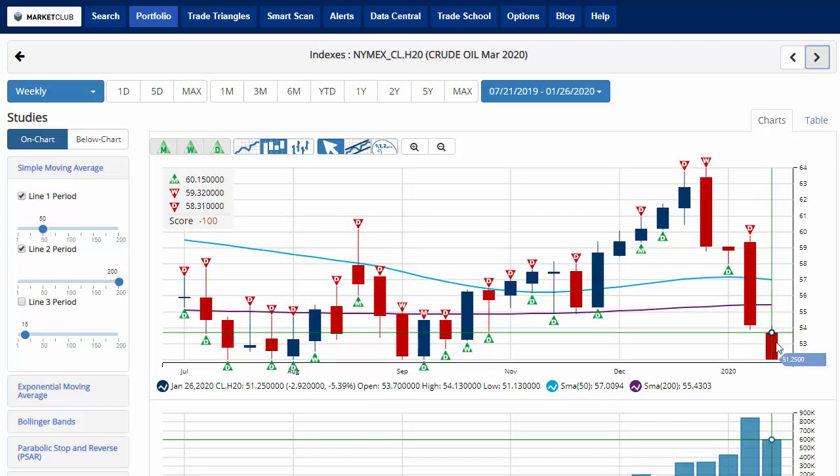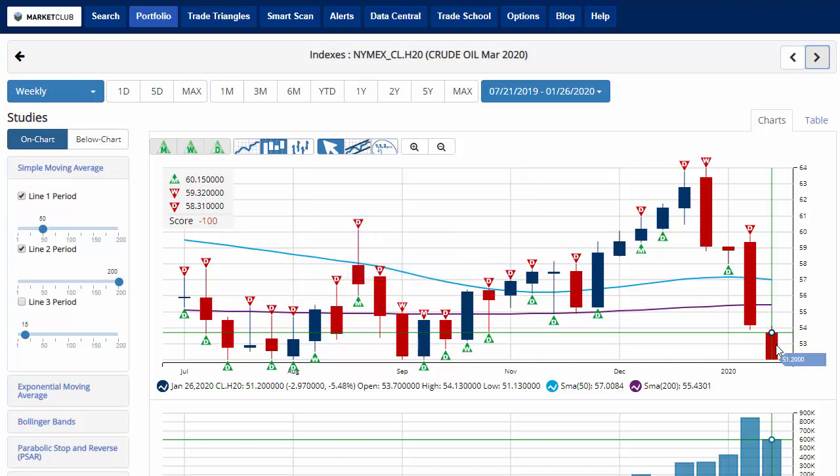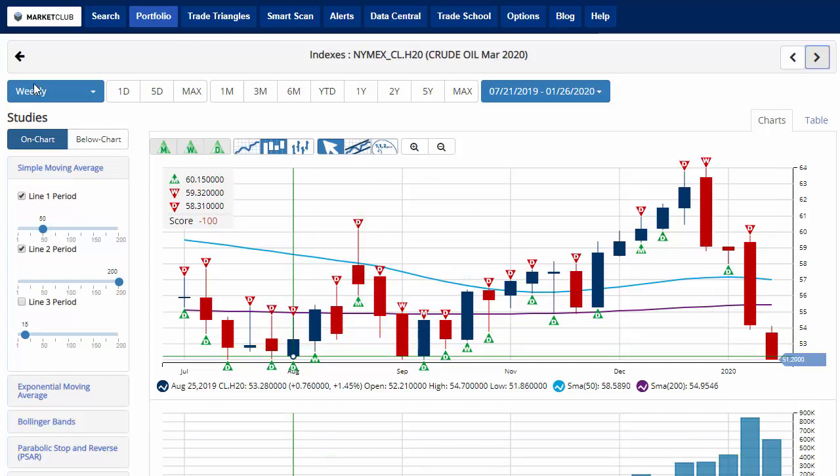Crude oil is continuing its move lower, down for the fourth straight week, losing 5.3% on the week, trading close to $51 a barrel. The chart analysis score is negative 100, indicating that we are in a long-term downtrend for crude oil. Key level to watch would be 57.02. A move above that level would issue a green daily trade triangle, indicating a move back to a sidelines position — quite a bit of move to go for crude oil.